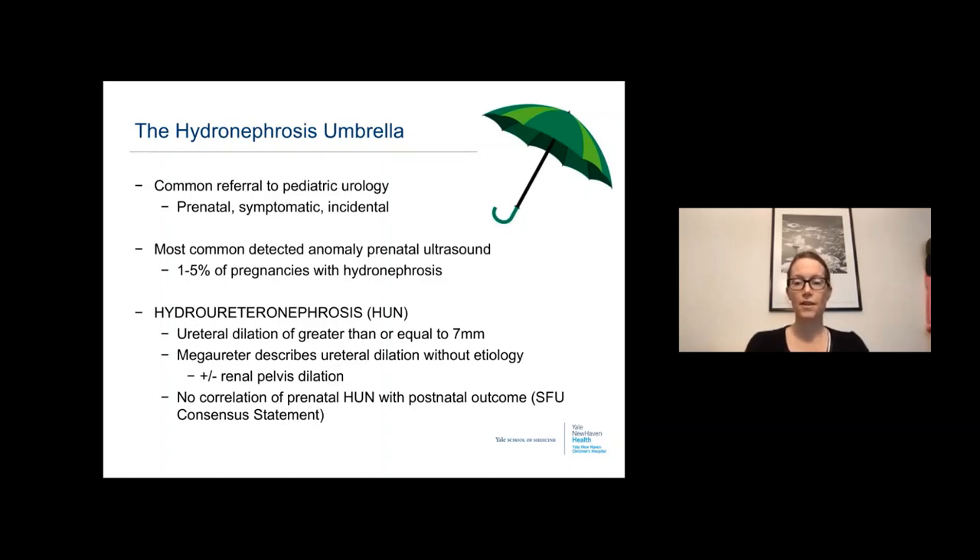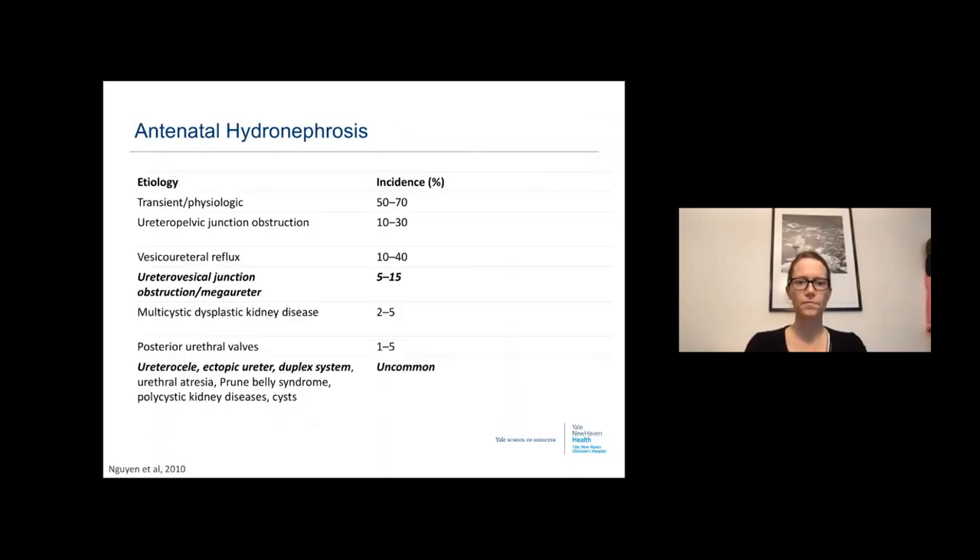Currently there's no documentation of a correlation between prenatal hydroureteronephrosis and a postnatal outcome, so that alone cannot allow a diagnosis for most patients before birth. The vast majority of children with antenatal hydronephrosis — 50 to 70% — will have transient or physiologic hydronephrosis requiring no intervention after birth. The next two most common etiologies are ureteropelvic junction obstruction and vesicoureteral reflux.